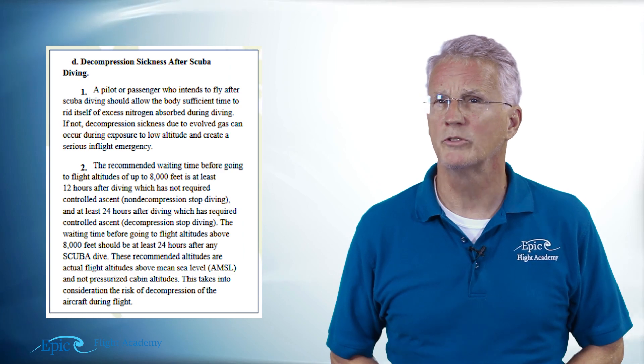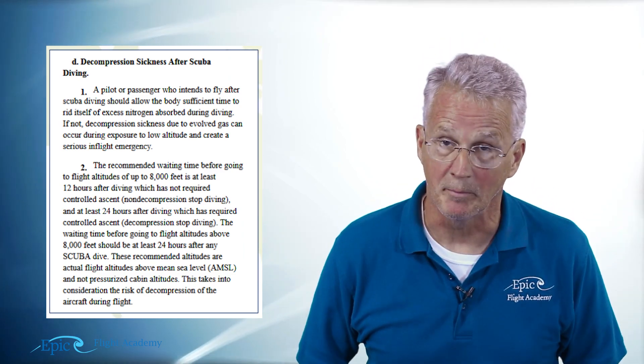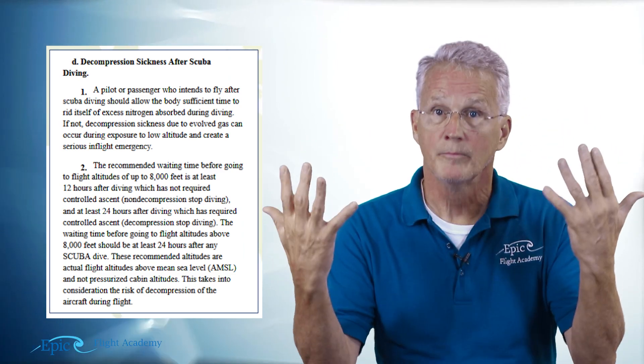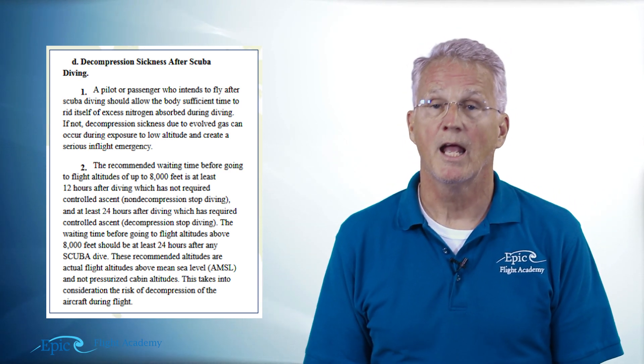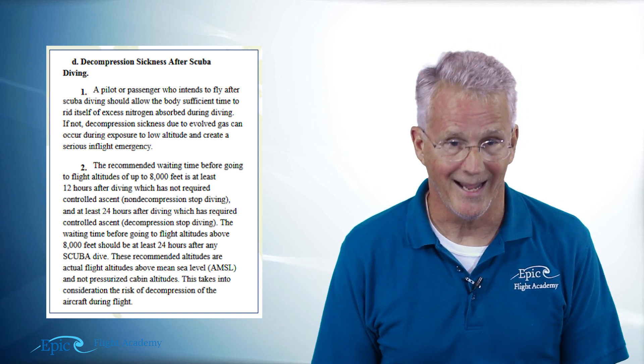That's why the FAA wants us to be conscious of this material. If any of us are scuba divers or decide at some point to go scuba diving, we have to be careful about how we mix that with airplanes. This information is in the Aeronautical Information Manual — the AIM. There are ten chapters in that AIM and we are looking specifically at chapter 8.